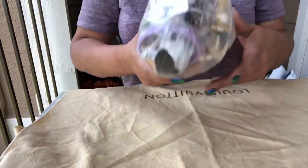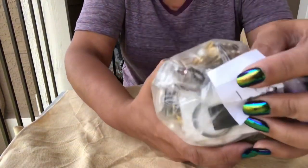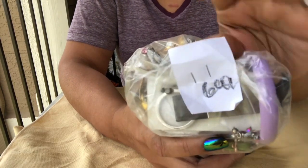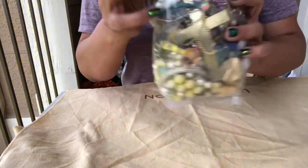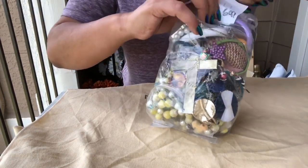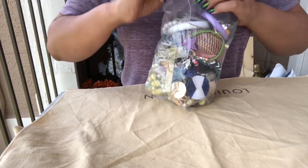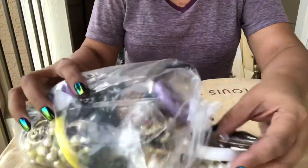Hey guys, welcome back — another jewelry bag I couldn't wait to open. This is the one I got yesterday from Thrift Giant on West Northwest Highway. It was $6.99 and it was actually the only thing I bought from this store yesterday, and I paid full price for it. Somebody had mentioned they couldn't see me in the video, and it's intentional — I'm only focusing on the jewelry in these videos.